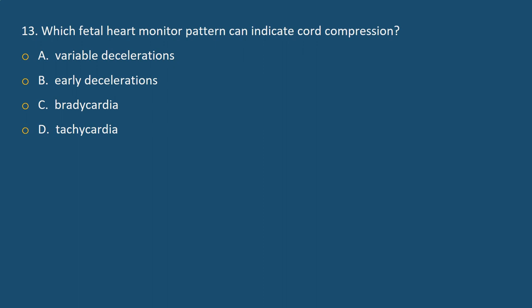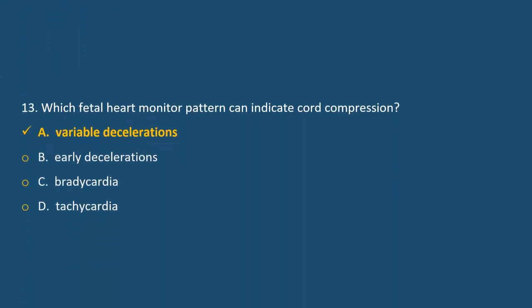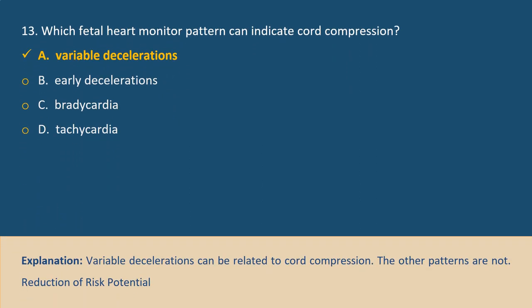Question 13. Which fetal heart monitor pattern can indicate cord compression? A. Variable decelerations, B. Early decelerations, C. Bradycardia, D. Tachycardia. Answer A. Explanation: Variable decelerations can be related to cord compression. The other patterns are not.